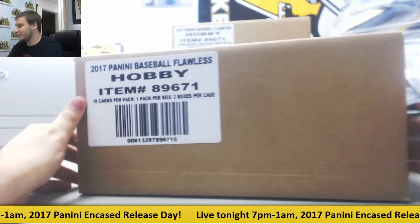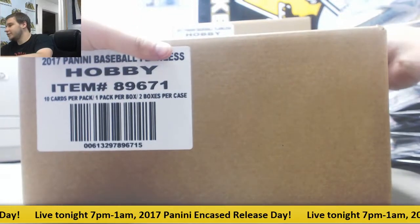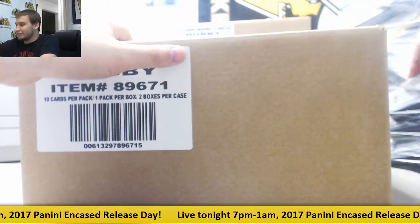First job was at GameStop. It started when I was 17, like the day I turned 17, and I was manager at 18.